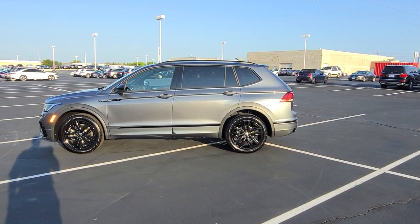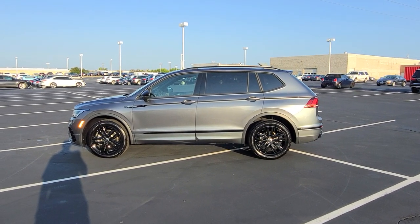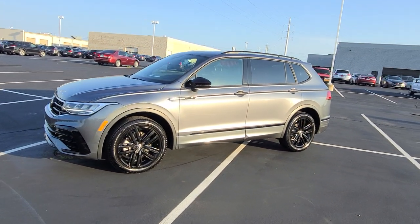Hello guys, this is Reece from Bomberito St. Peter's Volkswagen in St. Louis. Today I'm bringing you a 2022 Volkswagen Tiguan SE R-Line Black Edition. This particular one is platinum gray metallic on the exterior with titan black leatherette on the interior.